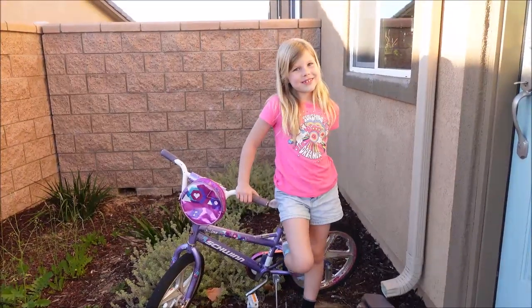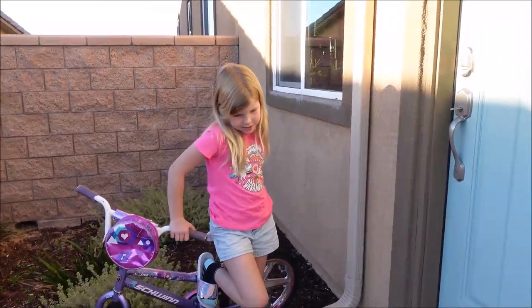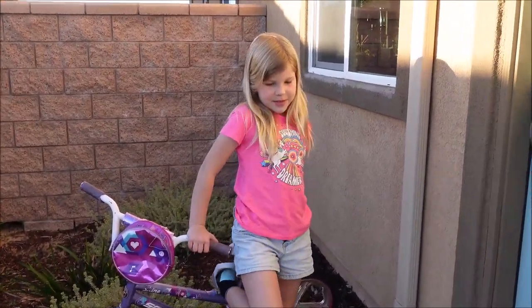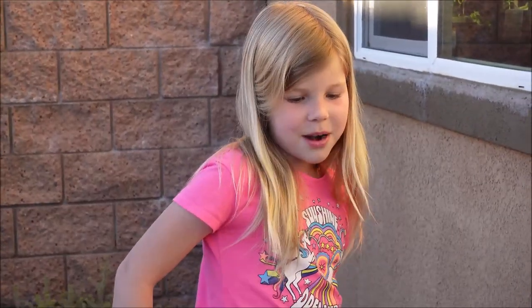Hi, and welcome back to my channel. Today we are going to be doing another Barbie video, and the Barbies are going to be hiding and finding all the LOLs.